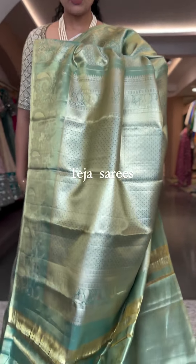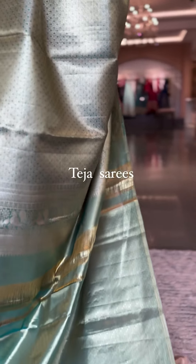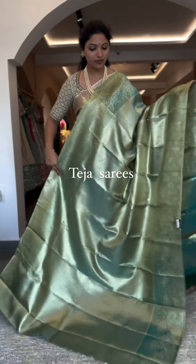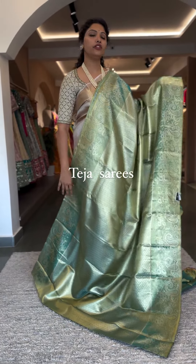The pallu and blouse are in self sea green tissue — the blouse doesn't have any border. This is a rich piece, and that's the whole look of piece number one. The price is ₹24,500.